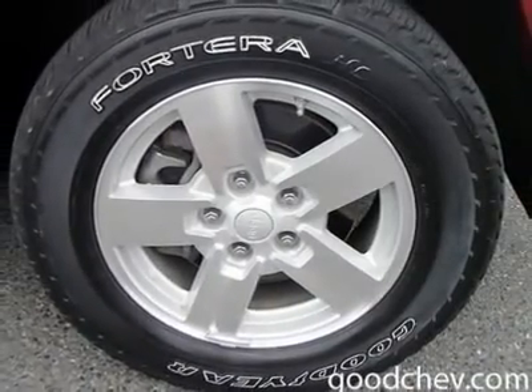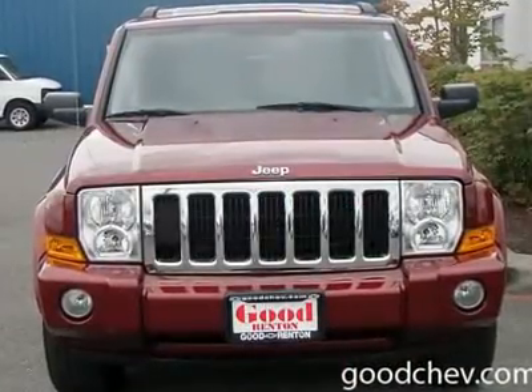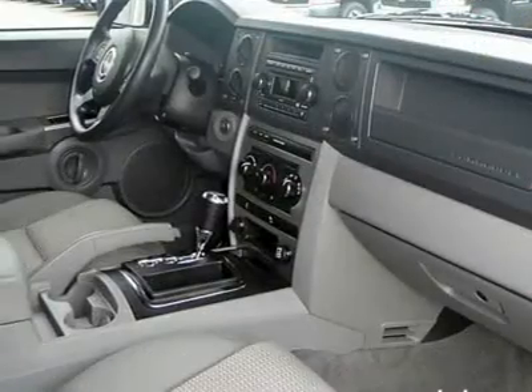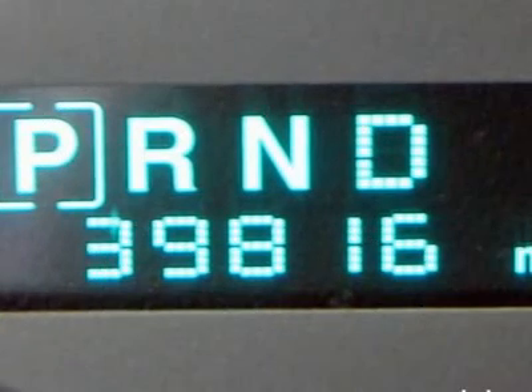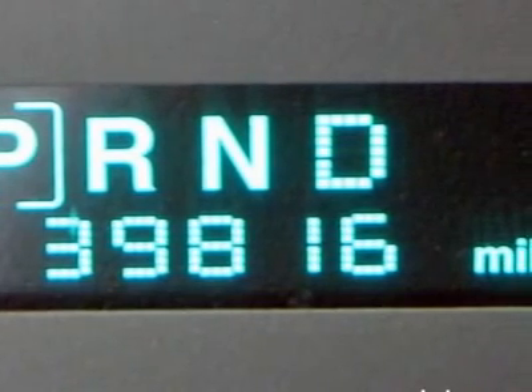Trip computer, power windows, power door locks, cruise control, keyless entry, rear parking aid, tire pressure monitoring system, upper rear defrost, AM FM stereo, CD player, auxiliary power outlet, passenger vanity mirror, rear reading lamps, interior cargo shade, side head airbag, rear head airbag.